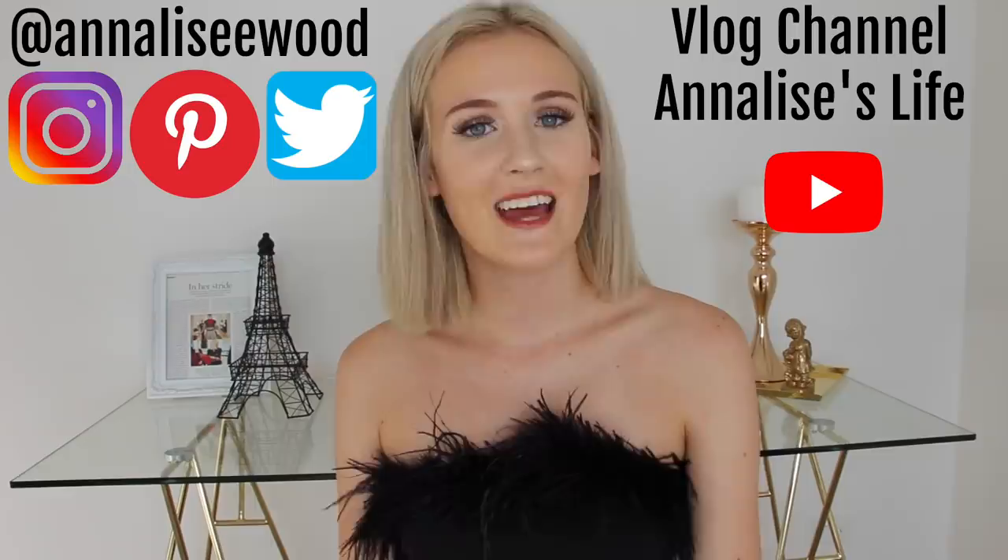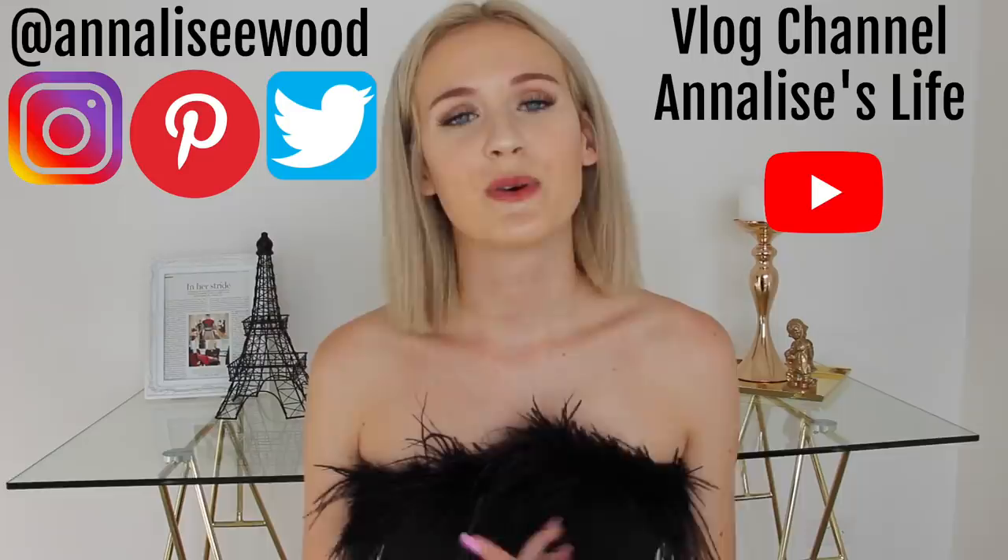And that is the end of my Pretty Little Thing haul. I really hope you guys enjoyed this — if you did I'll be sure to make more in the future. I'm always buying items off of Pretty Little Thing. So if you enjoyed this video be sure to give it a thumbs up and subscribe to my channel because I upload two videos every single week. If you want to see more of my face or these outfits in action, be sure to follow me on Instagram, Pinterest, and Twitter. My links are on screen and also linked down below. I'll see you next time. Bye!